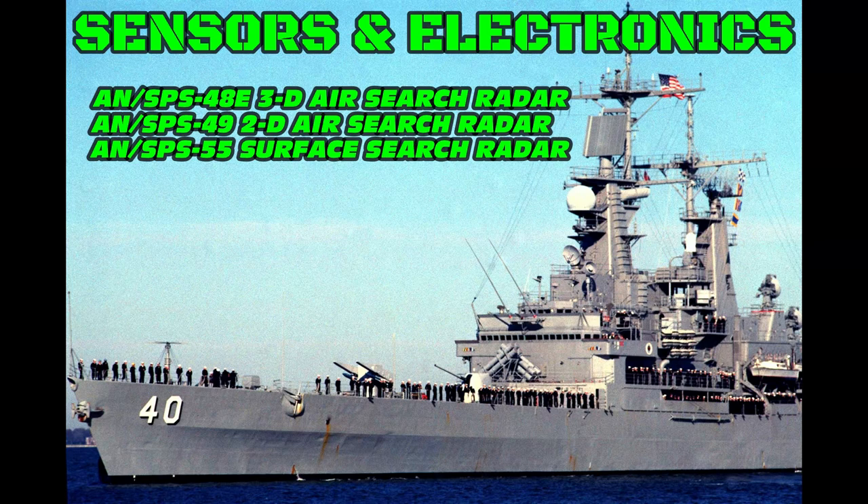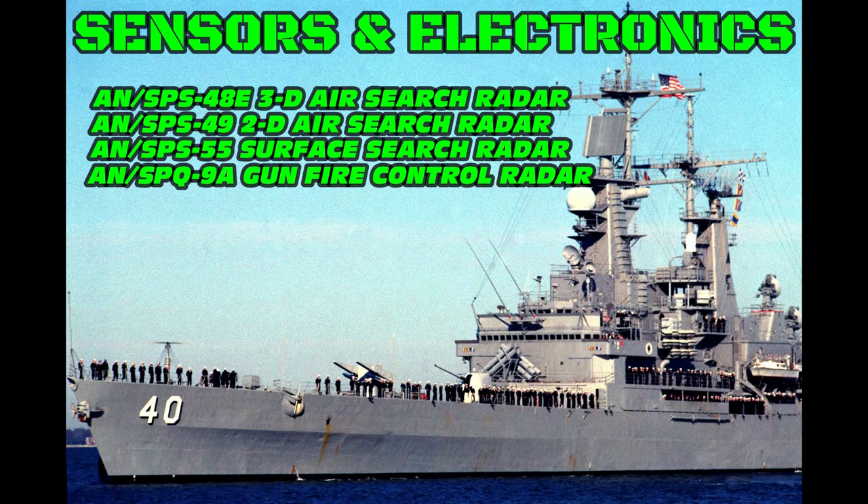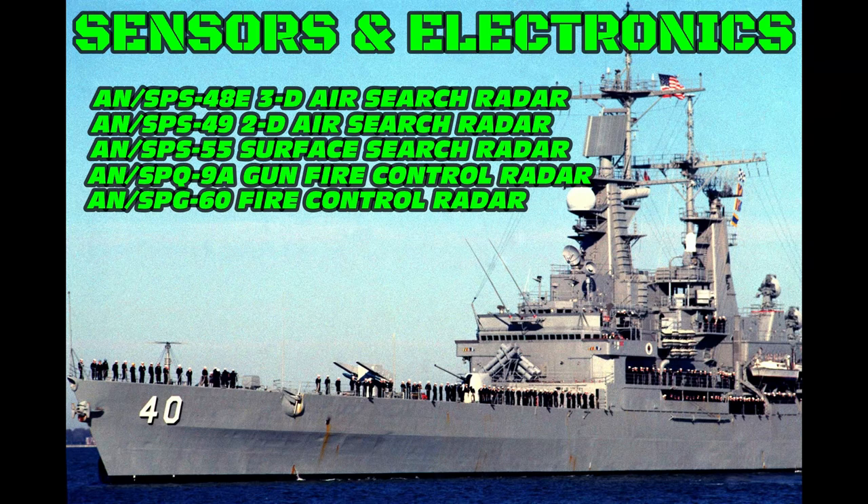The AN/SPS-55 surface search radar is a solid-state surface search and navigation radar. The AN/SPQ-9A gunfire control radar is a United States Navy multi-purpose surface search and fire control radar used with the Mark 86 gunfire control system. The AN/SPG-60 fire control radar is a United States Navy tracking radar that is also part of the Mark 86 gunfire control system.